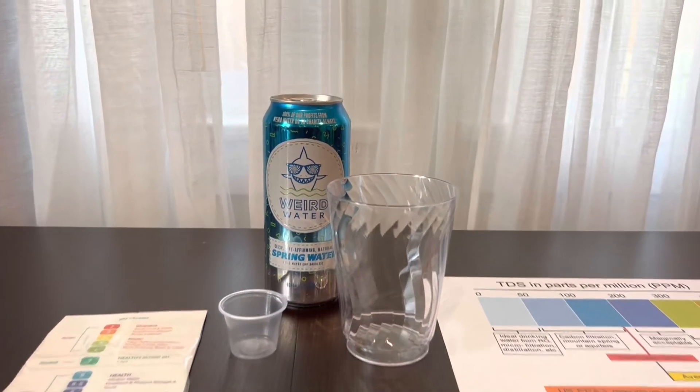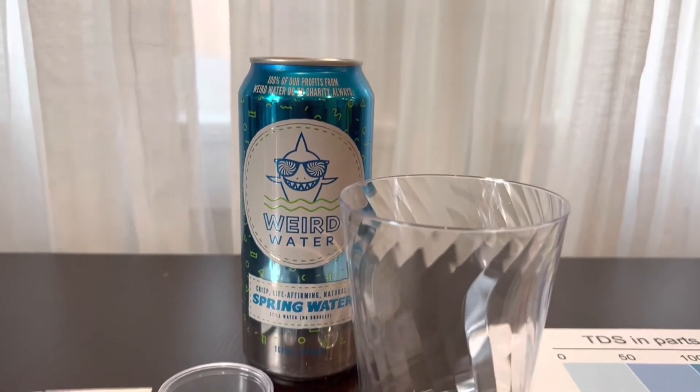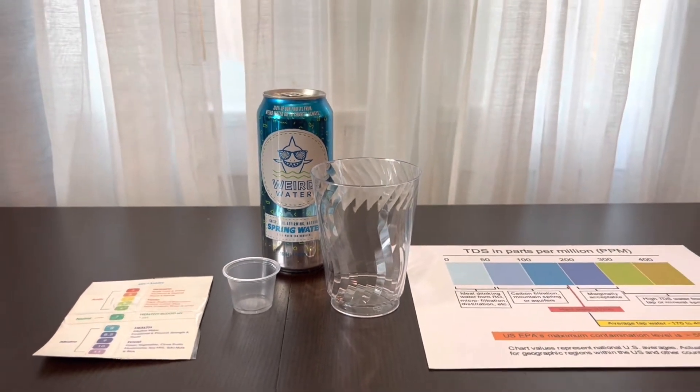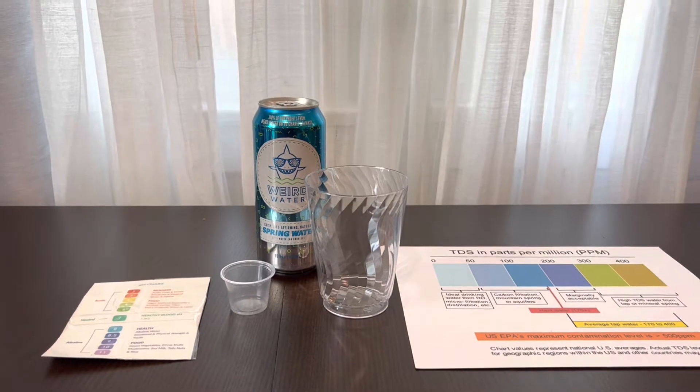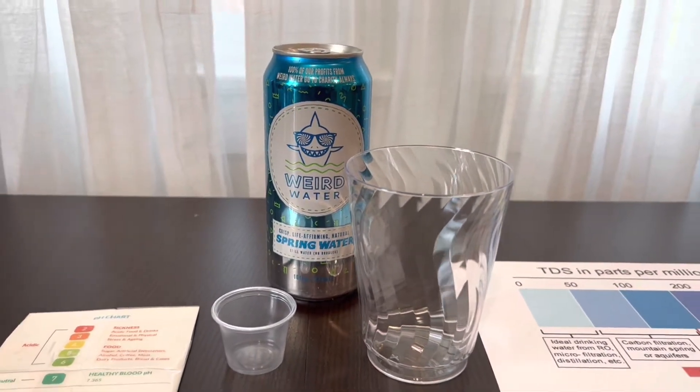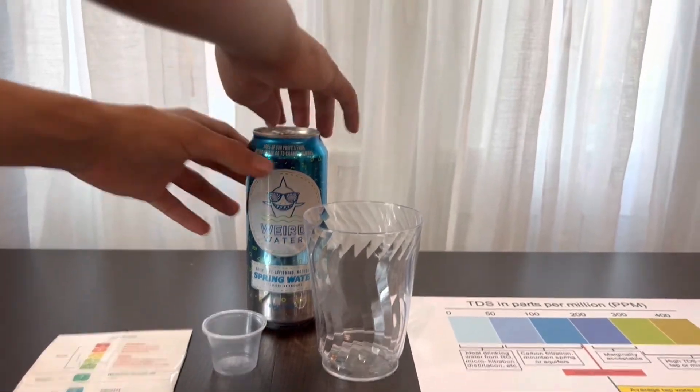Weird Spring Water is sourced from Adobe Springs, California. It costs $1.99. According to the company, 100% of their profits go to charity. Let's test this bottled water.